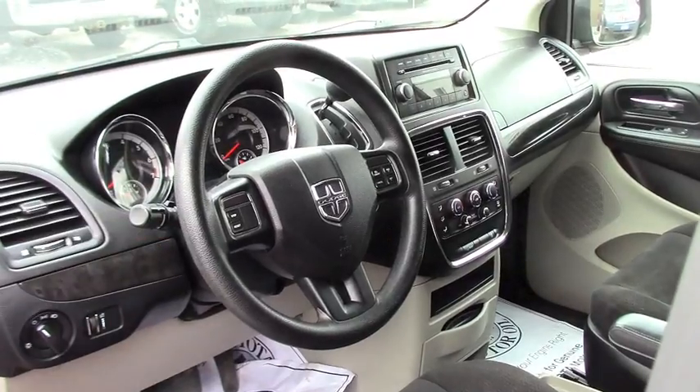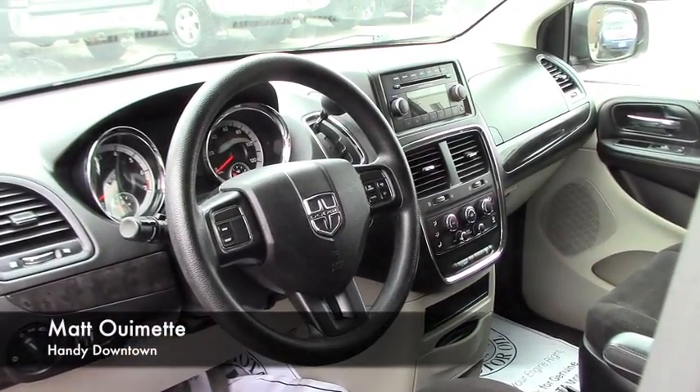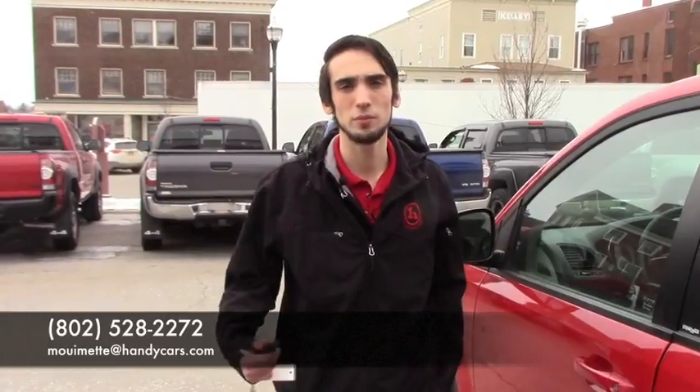Dual zone climate control, so you can have total climate control from the front for you and your passengers. You may call 802-528-2272 or send me an email. Thank you, Liz.